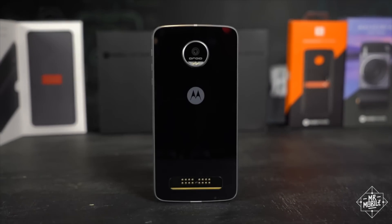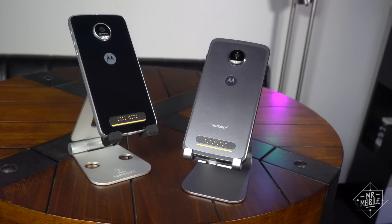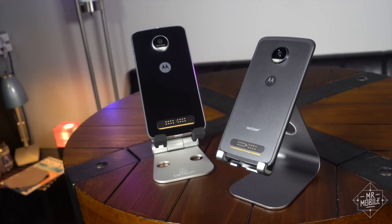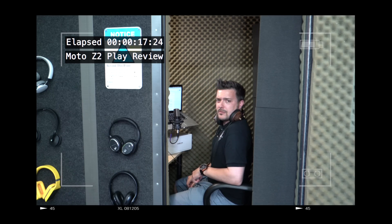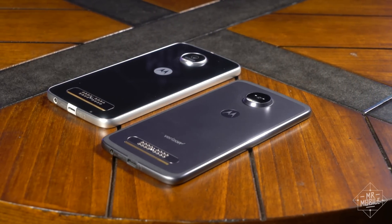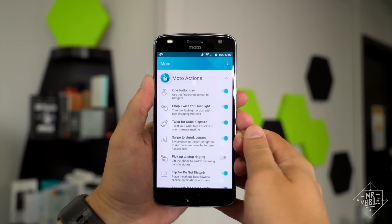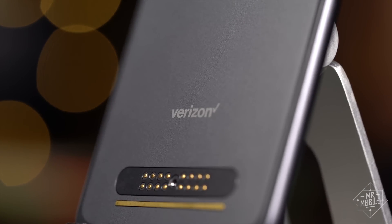Last year's Moto Z Play was a smartphone with legendary battery life that didn't break the bank. So for the sequel, Motorola decided to shrink the battery and bump up the price. You heard me right. So you don't exactly need to watch till the end of the video to know that I think this is a pretty weak sequel. But what might surprise you is that the Moto Z2 Play is still a really good phone and a pretty great deal, for some people at least.